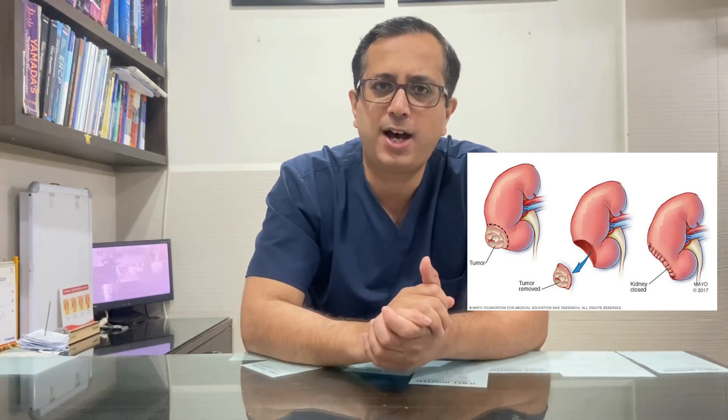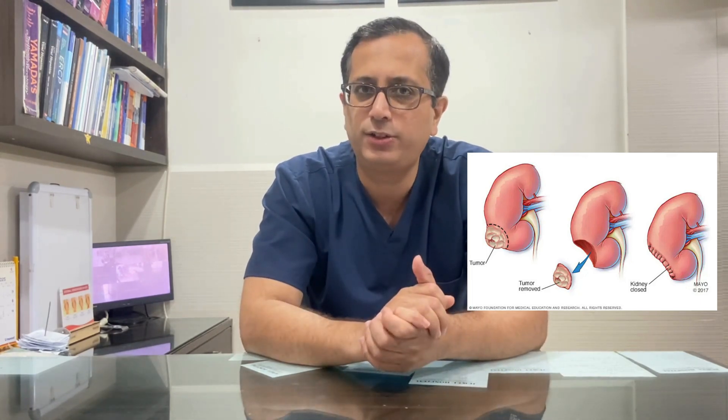This is known as a partial nephrectomy, where we remove only the mass, leaving the rest of the kidney intact. This allows us to preserve renal function to the maximum because the entire kidney does not need to be removed.